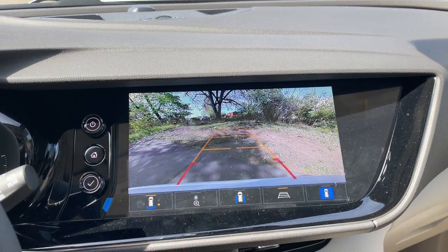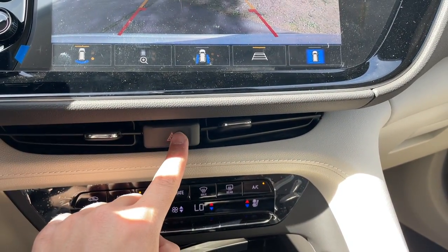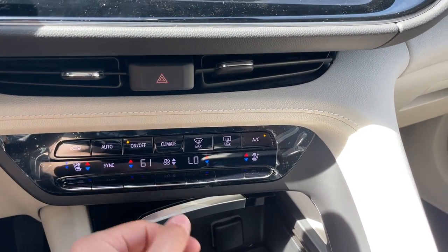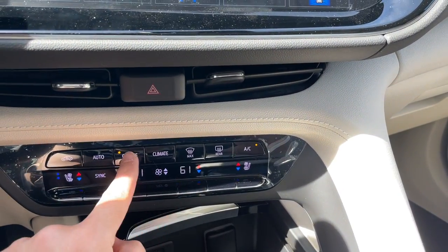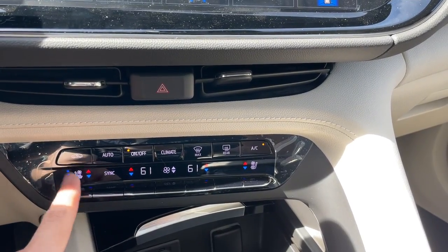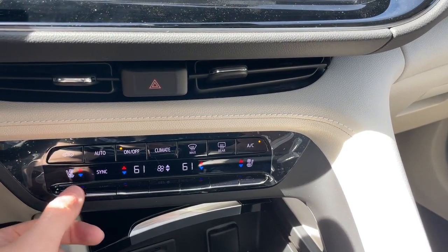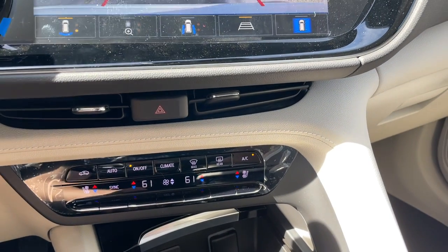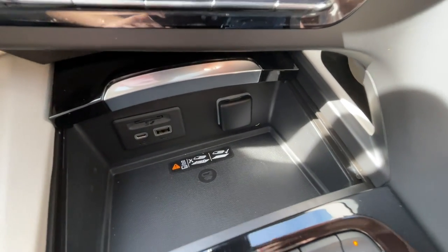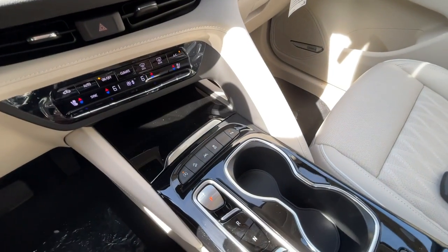Right underneath the screen there are AC vents, an emergency light button, and the climate controls, which are very easy to use. You can control the temperature and the passenger temperature, turn it off or on, use the auto function, and there is a sync function. It does have cooled seats and heated seats — three stages each, which is really nice. It does have a wireless phone charger, one USB, one USB-C, and a 12-volt. You can close this lid if you want — it is finished in gloss black.